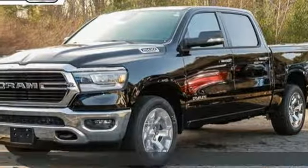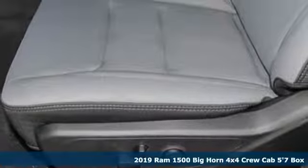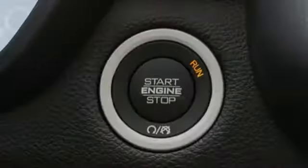It's a new 2019 Ram 1500. Ram trucks are consistently recognized and awarded as some of the best. This 1500 continues that tradition and it comes with all the amenities you need.